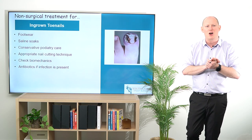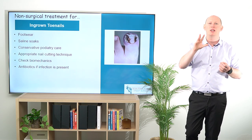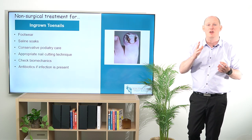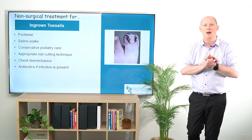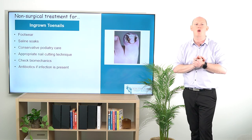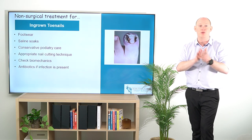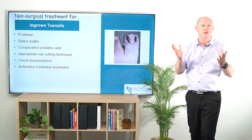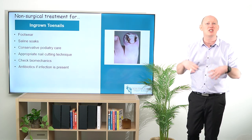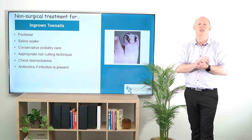When ingrown toenails have happened a fair few times, it may be that a surgical option is a better choice. But really, that conservative approach could be our first point of call for those wanting to get back on their feet and stay on their feet in the shorter to medium term. Depending on the patient, it could fix it forever, it could fix it for four to six weeks, or if it's a really bad one, it may potentially not resolve the pain — and that's where surgery may be a better option.